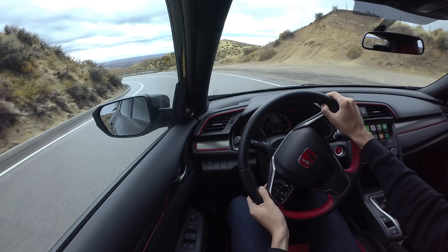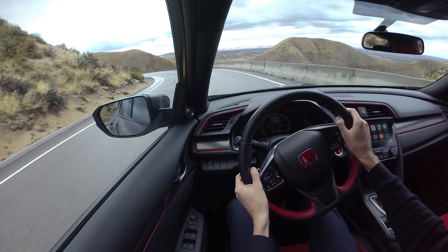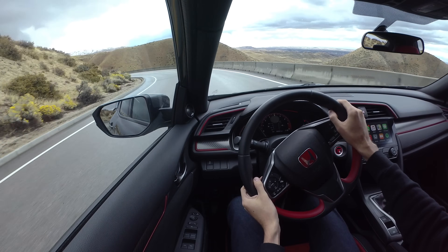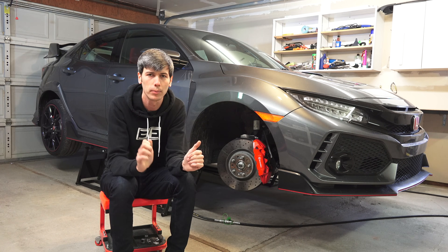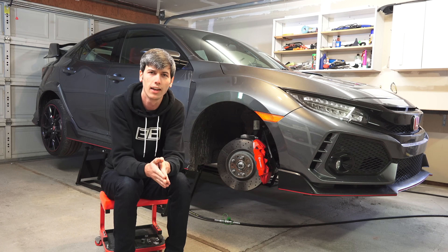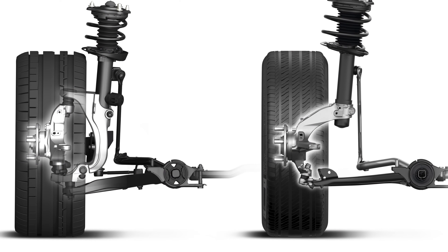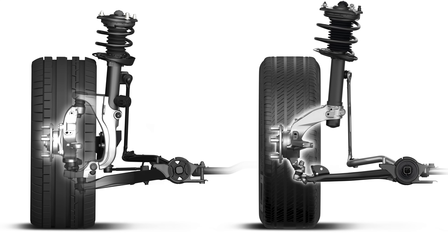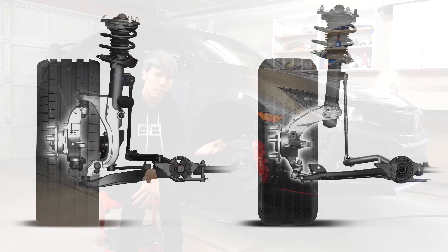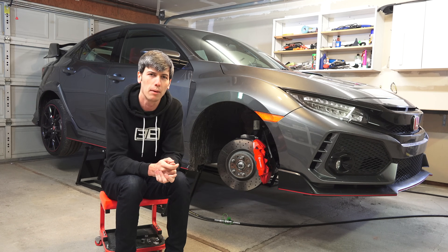Really the only time I notice torque steer in this car is when you're flat out, floored it, and in a fairly sharp corner — it'll start to torque that steering wheel just a little bit. And it's not consistent; not every single time. That was the one scenario I found after trying a bunch of different stuff. But that said, it's pretty minimal. So it's pretty phenomenal — pretty impressive — what Honda has done with this car. Thank you all for watching; if you have any questions or comments feel free to leave them below.